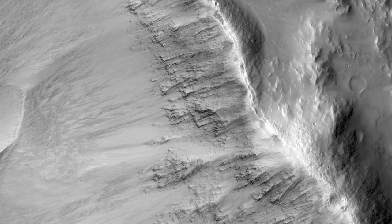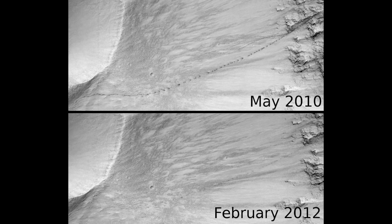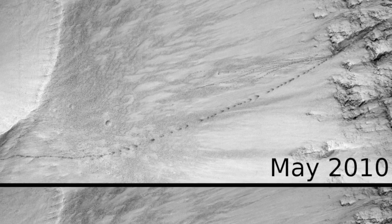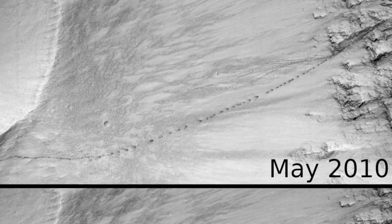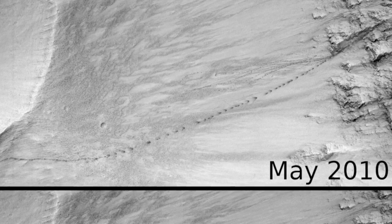This image was taken in February 2012 in order to compare against another image that was acquired in May 2010. These two images are separated by approximately one Mars year. The original image showed a prominent series of dark markings that are the tracks left by boulders as they rolled and bounced down the slope.